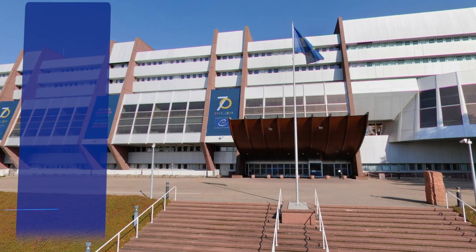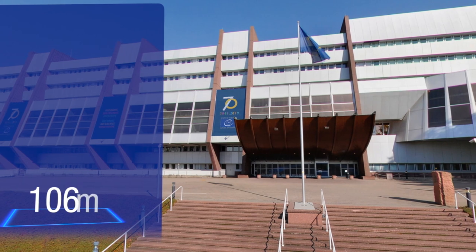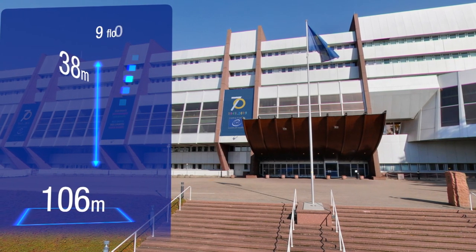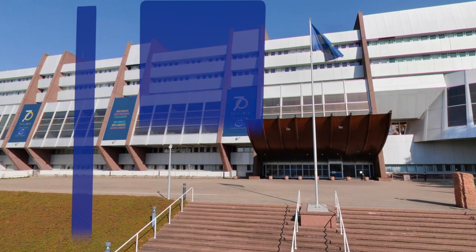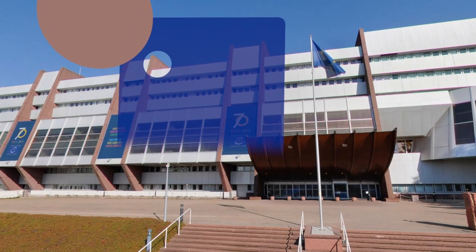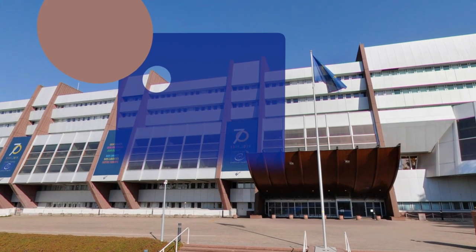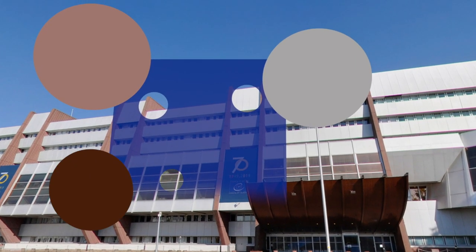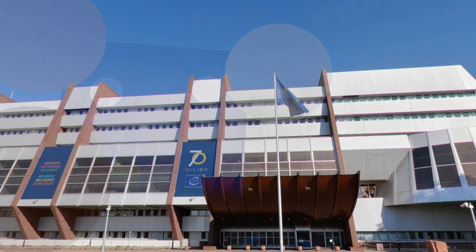The Palais de l'Europe is made up of a square base with a 106-metre side. The nine-storey building is 38 metres high. Three colours are predominant: the pink of the concrete buttresses and base structure made of Vosges sandstone, the grey of the aluminium-covered façade, and the brown of the large windows of the meeting rooms.